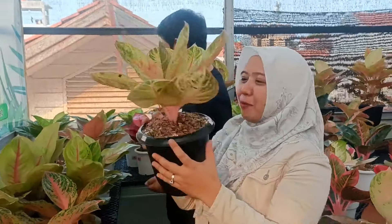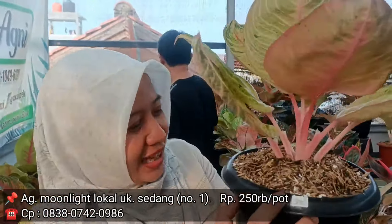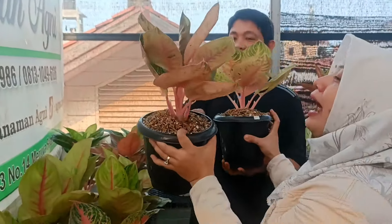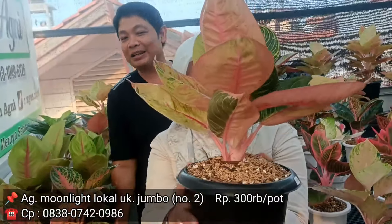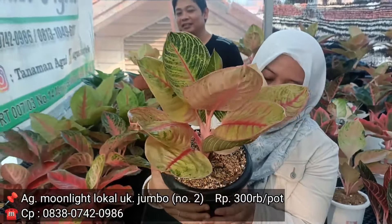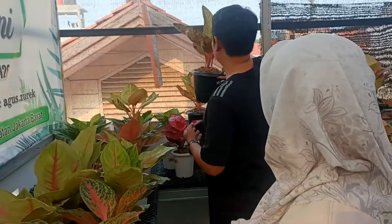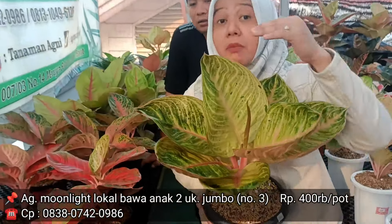Terus ada Moonlight. Ada tiga harga Moonlight. Ini pot 20 ya Bang Agus? Rp250.000 aja. Harganya sebelumnya tuh Rp300.000, tapi dengan harga Rp250.000 sudah versi merah-merahan dikit. Yang itu nambah Rp50.000 aja lah — lebih merah, jadi Rp300.000. Emang agak merah banget ya. Kita lihat langsung, ada beberapa warna daunnya memang agak sektoral ya. Cakep banget ya. Harganya awalnya tiga setengah, jadi Rp300.000. Dan ada yang lebih gagah lagi — yang ini Rp400.000 bawa anak dua. Oh udah bawa anak. Jadi harganya Rp400.000, anaknya memang ada lagi. Daunnya lebar banget.